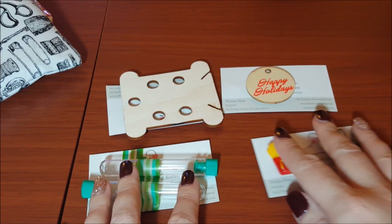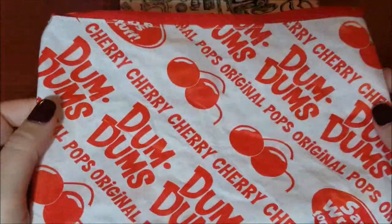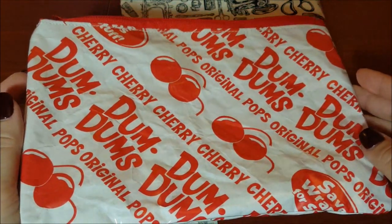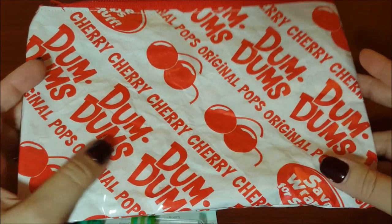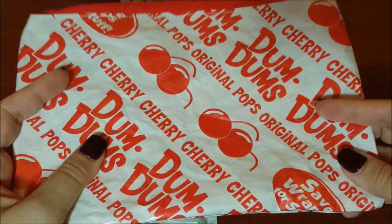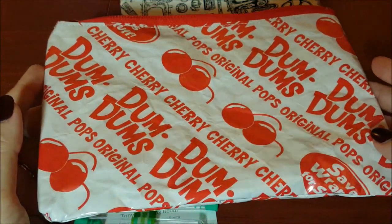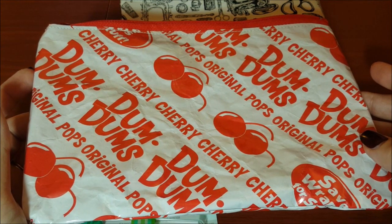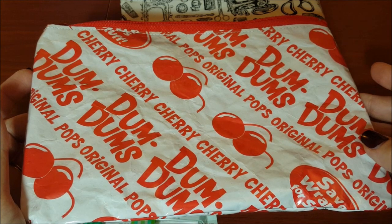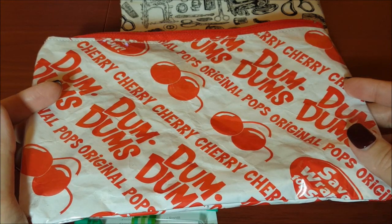I'm glad she sent me a couple of different things so you guys can see what she does. But I'm telling you, the candy wrapper bag is my favorite. I am like a freak for project bags that are different, and I've never seen this before. Tanya, get going on these — the possibilities are limitless. Popcorn bags, potato chip bags, candy bags — oh, I would love to see Sweet Tarts made into a bag. My favorite candy!